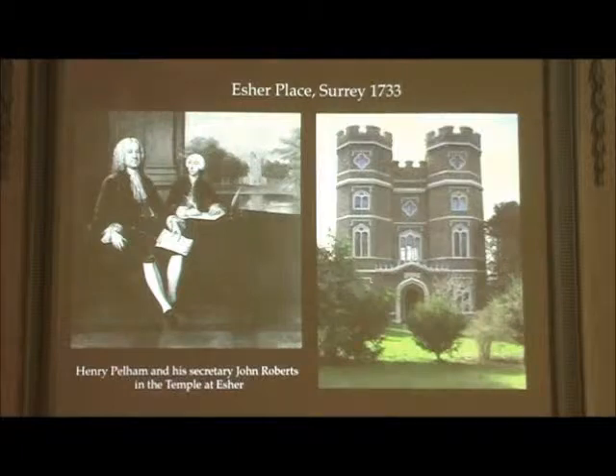Working here for the Duke of Newcastle, also in the 1730s — really, really a key decade.